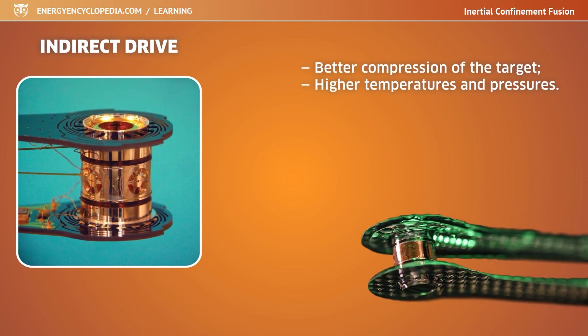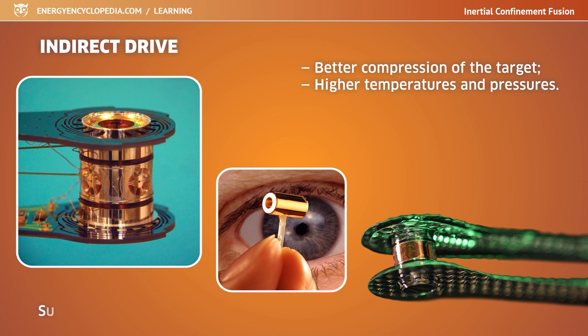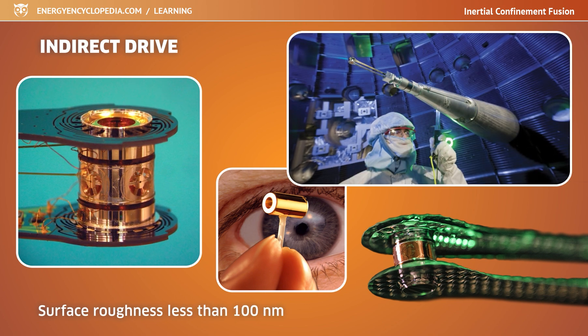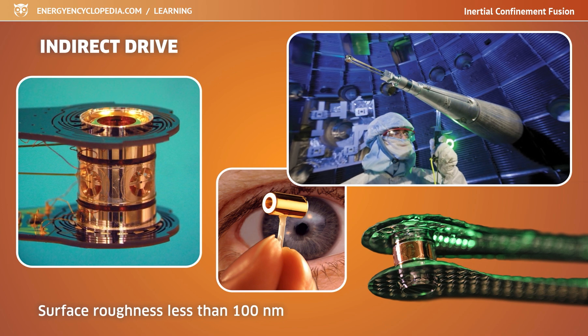The indirect drive method leads to better compression of the target, higher temperatures and pressures, and therefore better fusion ignition. However, in addition to the production of the target, it is also demanding for the precise production of the hohlraum, whose inner surface must be extremely smooth with irregularities not exceeding 100 nm. The entire hohlraum and the target are single-use devices because they are destroyed during the experiment.